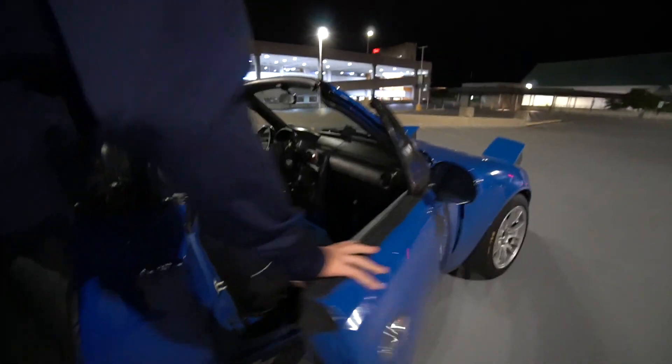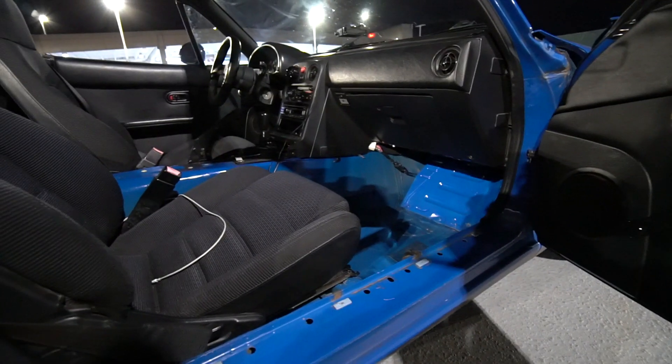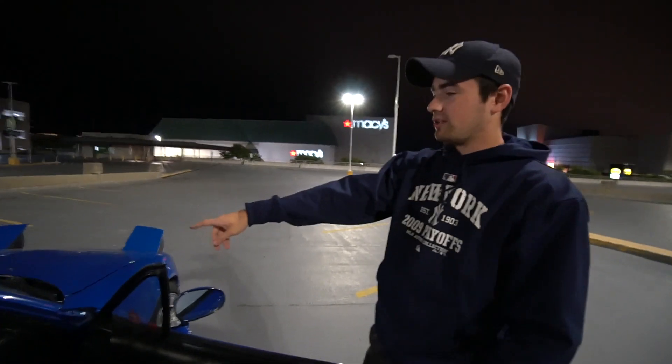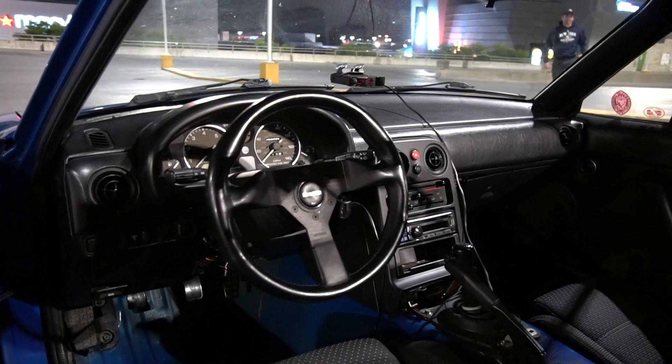Let's talk about the interior, since you did modify it for some nice comfort and luxury. You've got the nice premium leather door card, and that's about it — because you removed the interior. I've removed every single piece of sound deadening from the inside of the car, all the carpet. The only carpet is on the back shelf there by the tank, because it kind of looks weird without it.